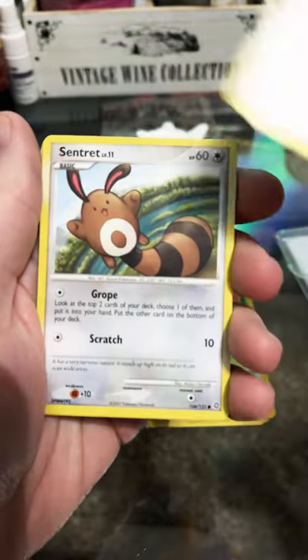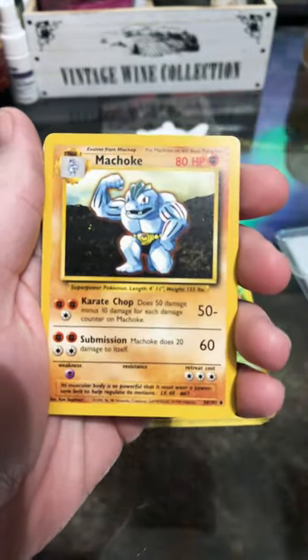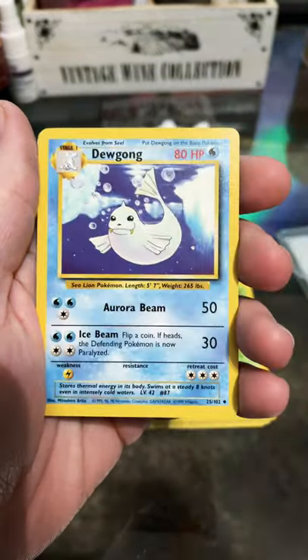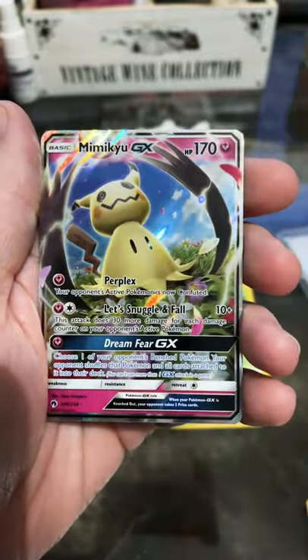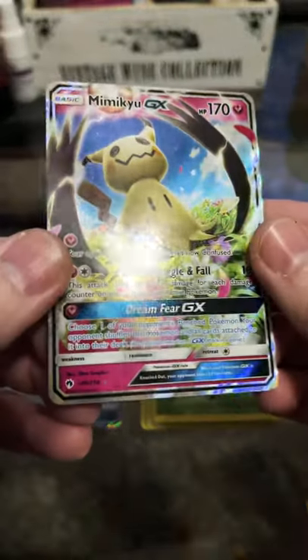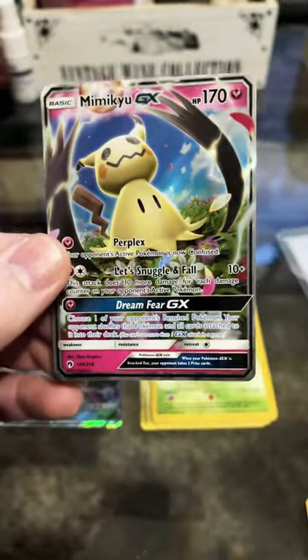These are all gonna be like vintage style cards. Even got some base set in here, that's very cool. Look at that Machoke. Dewgong, Magmar — we got a lot of base set. Ooh, a Mimikyu GX! Wow, that's an older card too. That's one of my favorite Pokemon. Awesome.